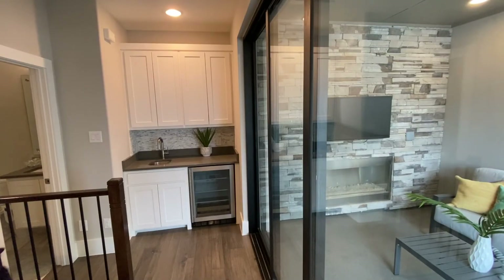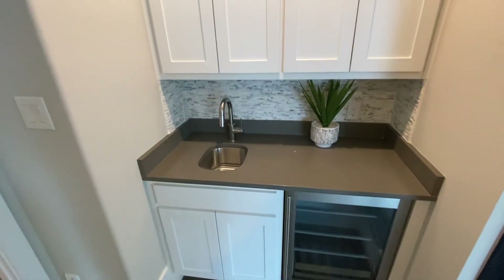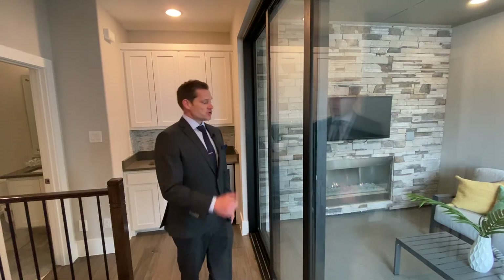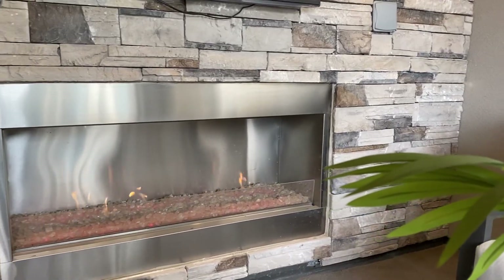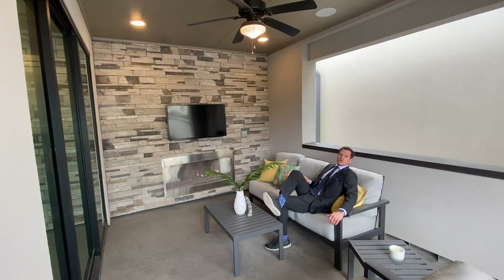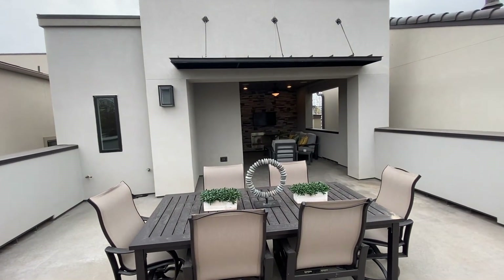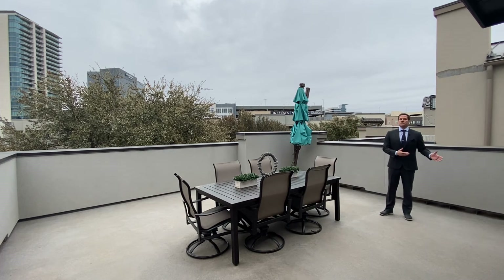Walk up the stairs or take the elevator to your third level, where you have a wet bar with wine fridge, a half bath, and then access a sliding door to a covered patio area with fireplace and tumbled stone. Walk out for gorgeous views of your park. Just look at all the space you have out here to put a large table for family gatherings or to invite friends over, and there's space for an outdoor grill with a gas hookup.